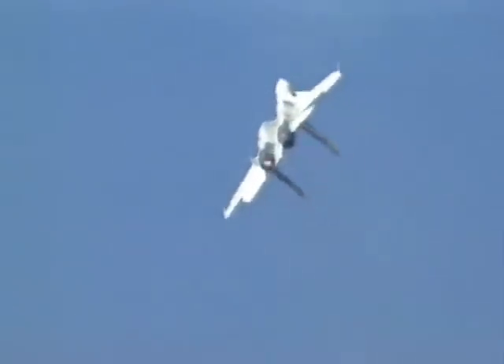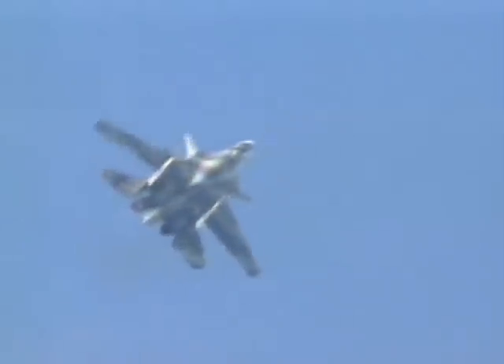Looking at the Harrier VIF manoeuvre — vectoring in forward flight — when it was first introduced it was thought to be absolutely wonderful. Using the nozzles to slow the aircraft down and make it go effectively stationary in the air. But having flown a Phantom against someone doing that, it was horrifying the first time you saw it. The second time, you just shot him out of the sky because you knew where he was going to be for the next two minutes. It makes the combat pilot predictable — and the one thing you don't want in modern combat is to let the enemy know what you're going to do next. The Cobra manoeuvre is not a problem for the weapon systems carried in modern aircraft.